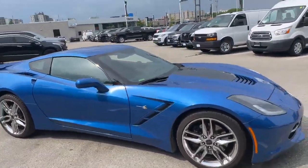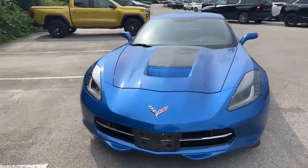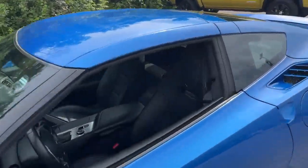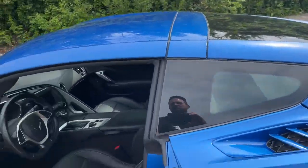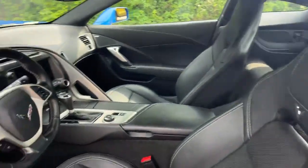Dealer serviced its entire life. Interior wise, we have the black leather, automatic transmission as I mentioned.